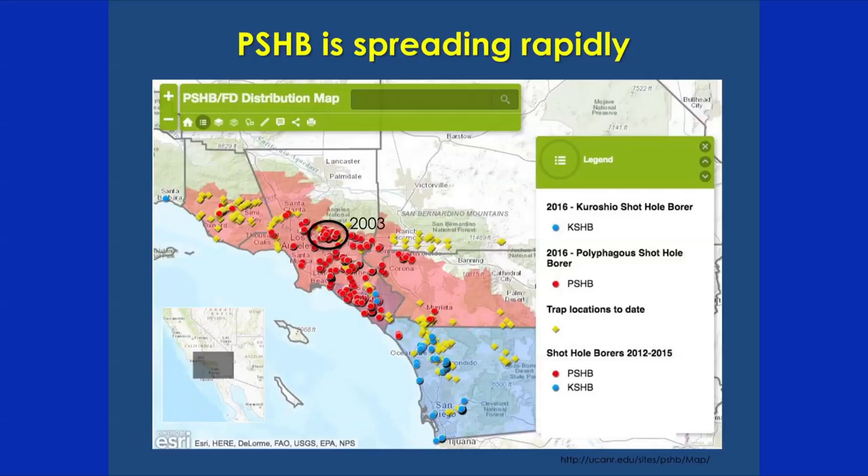The shot hole borer is spreading very rapidly throughout California. There are two forms in Southern California: the Polyphaga shot hole borer, shown in red dots, and the Kuroshio shot hole borer, which is morphologically identical but genetically distinct, shown in blue dots and found in San Diego County and most recently Santa Barbara County. The Polyphaga form was first found in 2003 in Whittier Heights in L.A. County and has had a fast expanding range since then. It's thought to be mostly human-facilitated, since beetles only disperse about eight miles per year on their own, and they've clearly spread much farther — likely through humans transporting contaminated firewood.